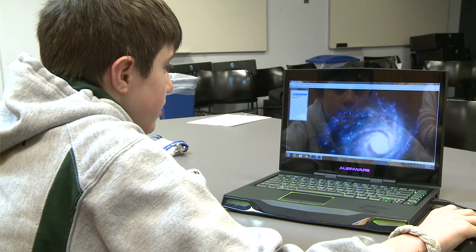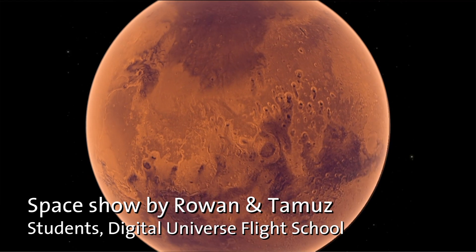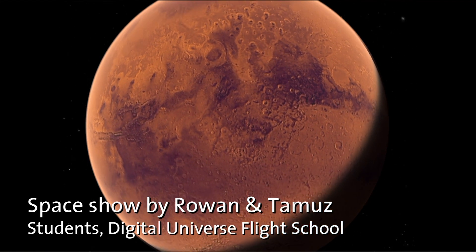We're using one of the largest planetariums in the entire world to present our presentations. At first I thought Uniview was going to be really confusing, but the more I got used to it, it was really easy to learn. I've had a lot of fun working with the software.